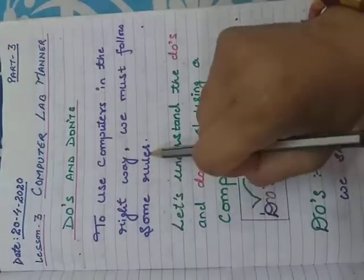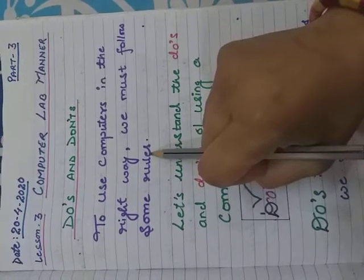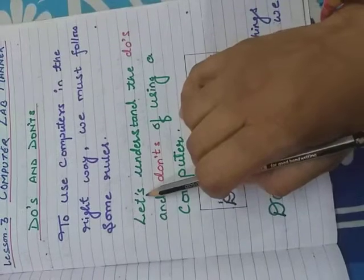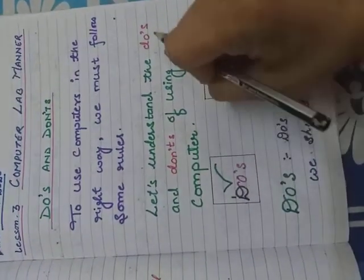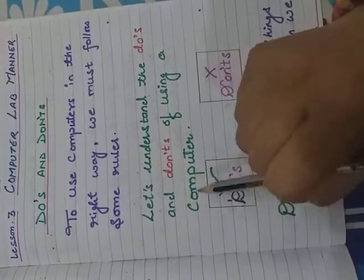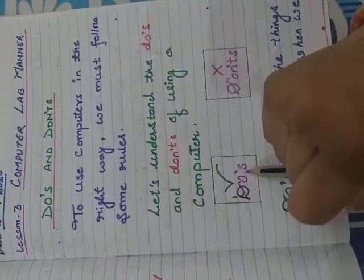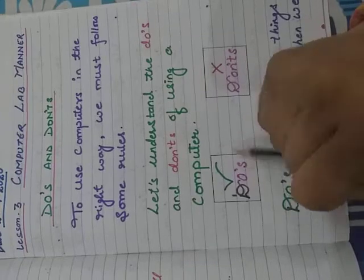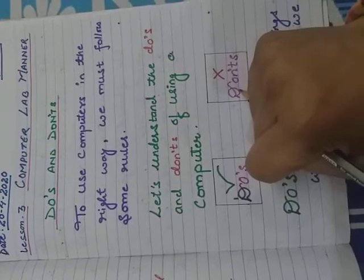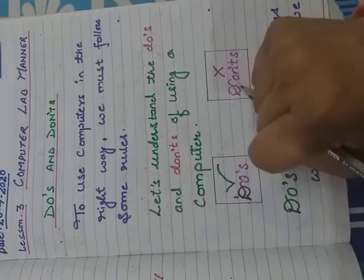We must follow some rules when we use a computer. Let's understand the Do's and Don'ts of using a computer. Do's are what we do while working on the computer. Don'ts are what we don't do when we use a computer. There is a difference between Do's and Don'ts.